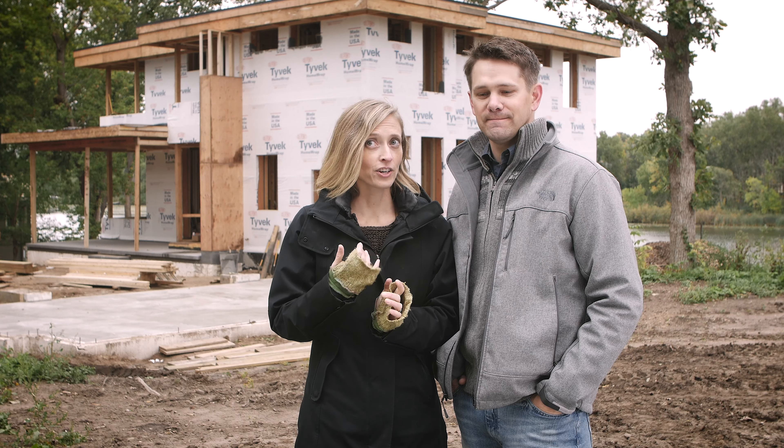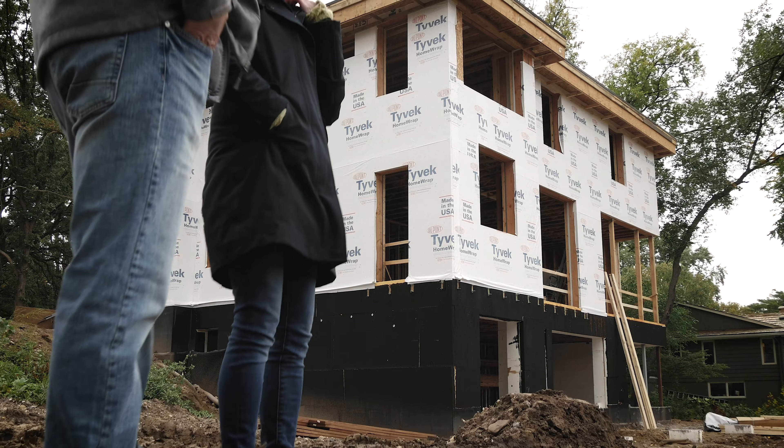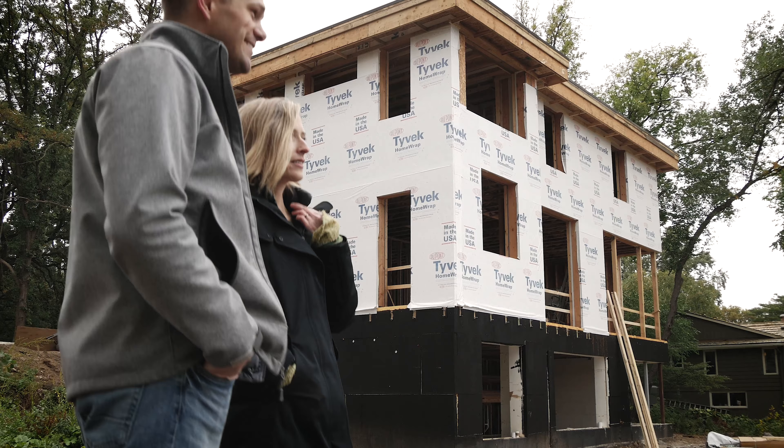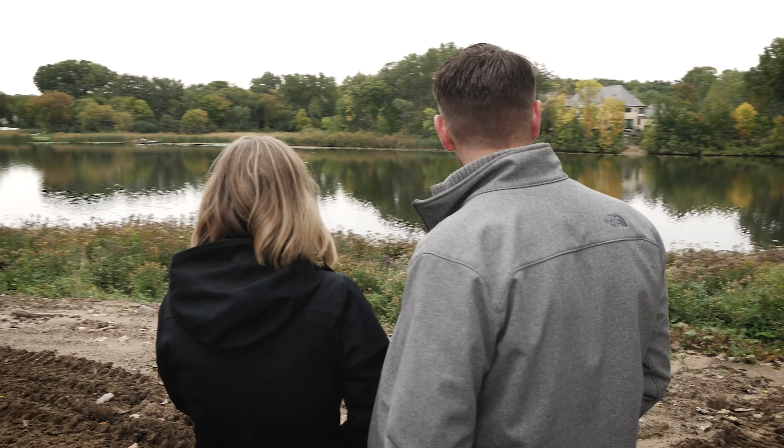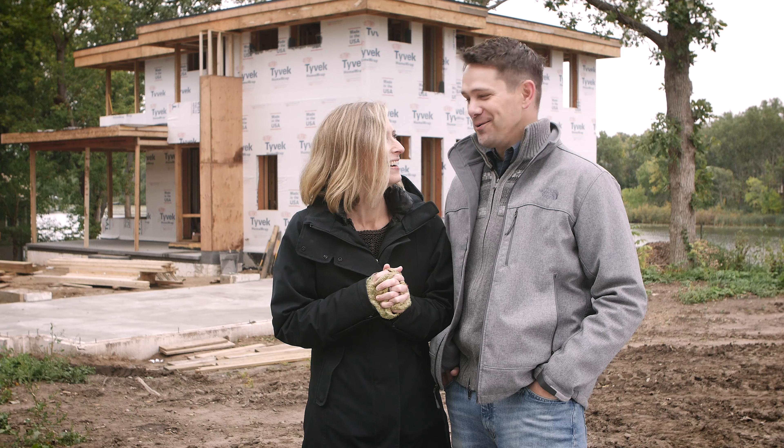We are D.R. and Jennifer Schrader and we are standing outside of our soon-to-be-built home, which will be built to Passive House standards right outside of Minneapolis on this beautiful lake, and we are so excited. Ready to move in!